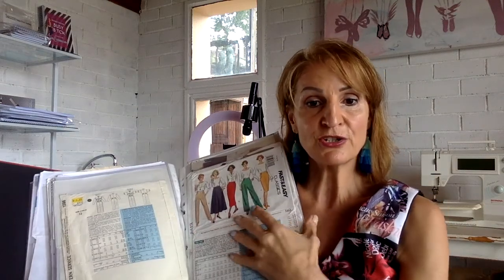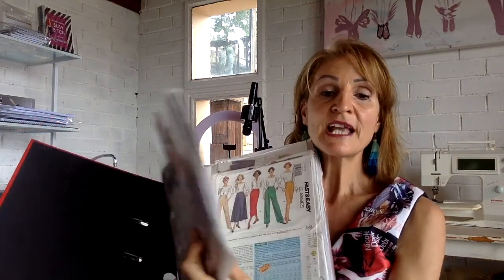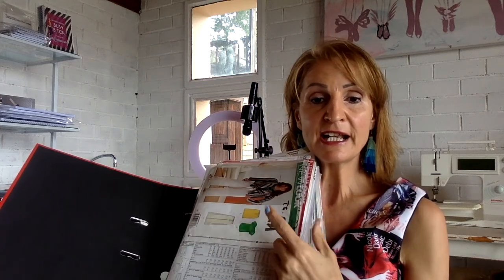This is an idea you can use when putting all your patterns together. When you want to design or make your own garments, it's easy for you to go through your patterns. You can even show your customers the files, and they can look through and say, I like that neckline, I like that, and you can combine elements. This will definitely make your life so much easier.